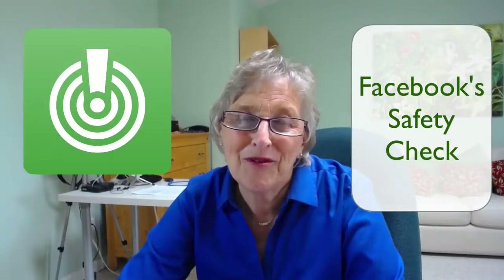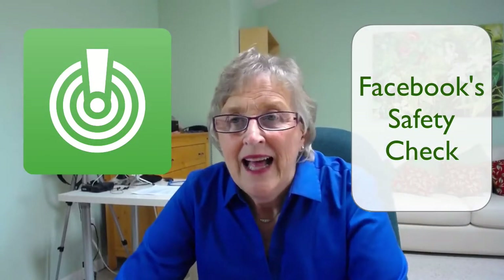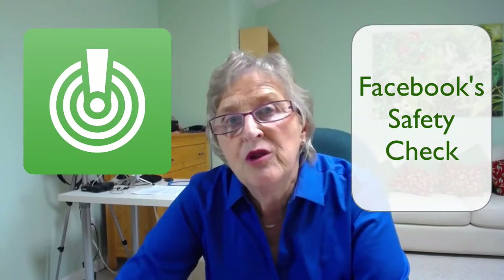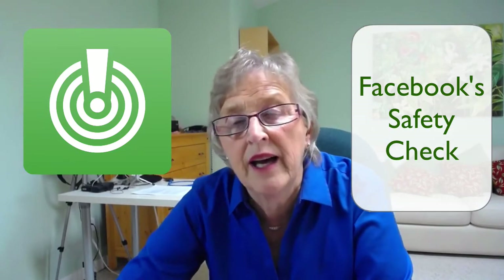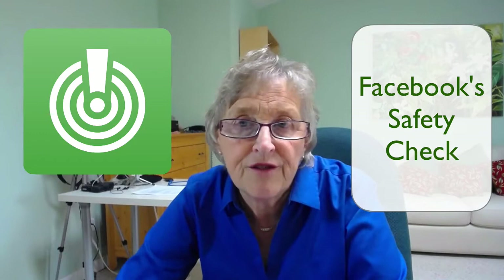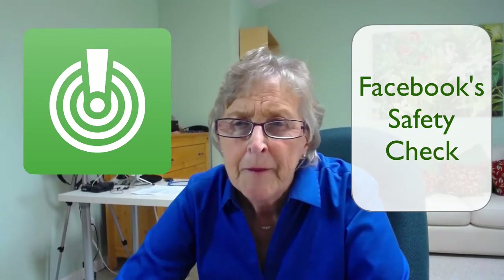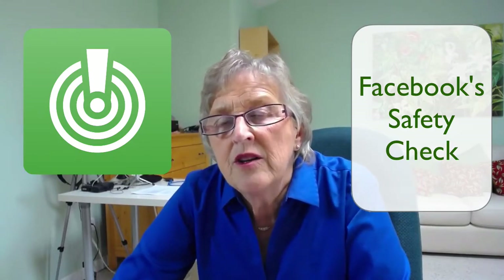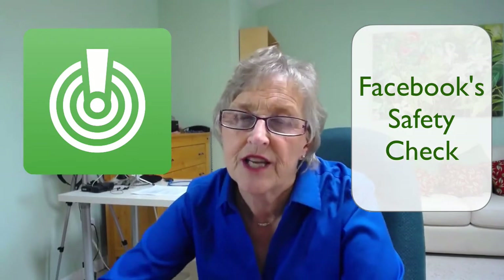Hi everyone, it's Sue from Wisdom to Wealth Mastery. If you're like me, you've got friends who've been involved in Hurricane Harvey or are on the road right now moving north because Hurricane Irma is heading towards Florida, or you've had folks living in the Caribbean affected by Hurricane Irma. I just thought it'd be a really good time to remind us all about Facebook's app within an app called Safety Check.